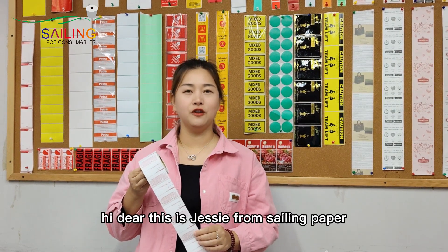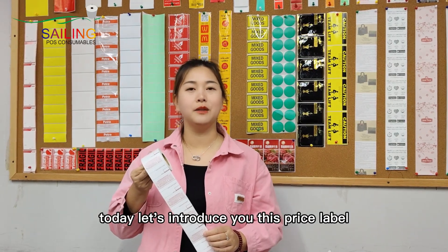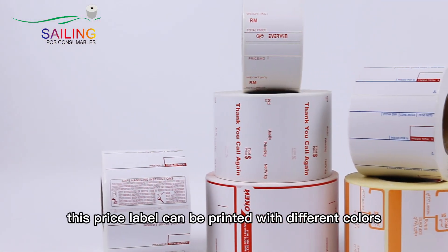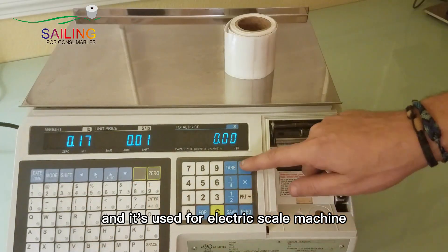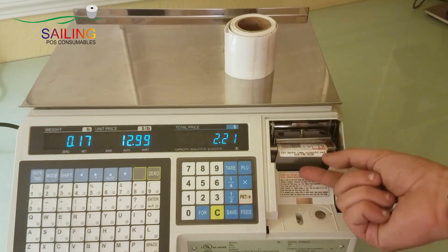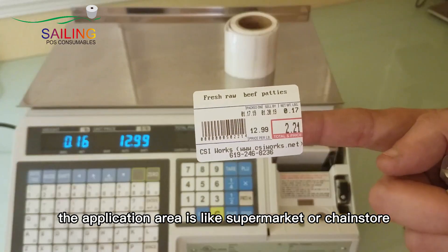Hi dear, this is Jessie from Sailing Paper. Today let's introduce you this price label. This price label can be printed with different colors and it's used for electric scale machines. The application area is like supermarket or chain store.